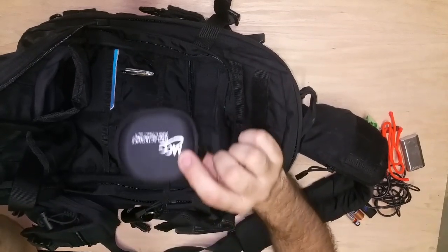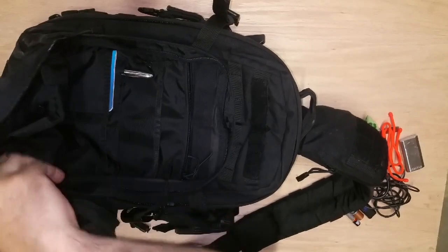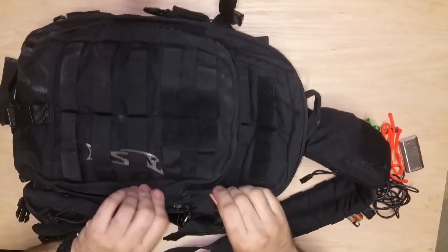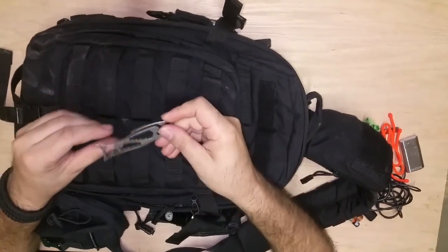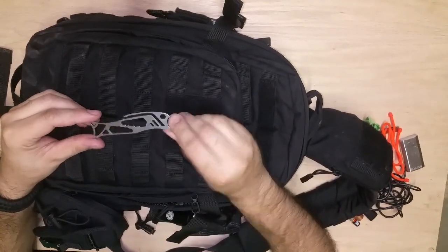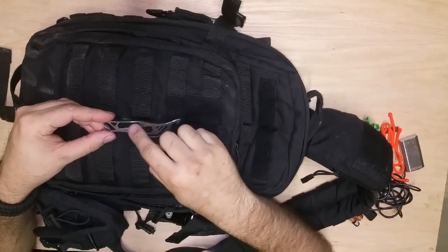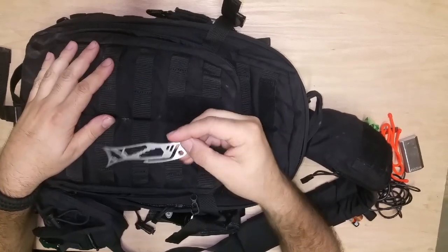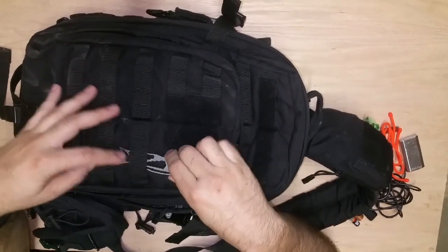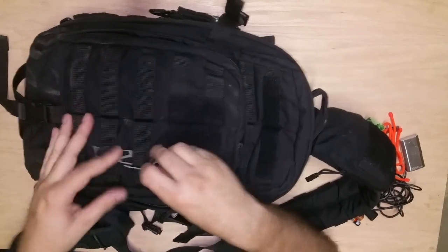I've got some earphones — use these every single day with my phone. This little multi-tool I just got recently for my birthday — my wife picked it up on Amazon. It's got some different nut sizes in it and a bottle opener. I've actually used this quite a bit. It's like five bucks — probably a little pricey for what it is, but it's different.